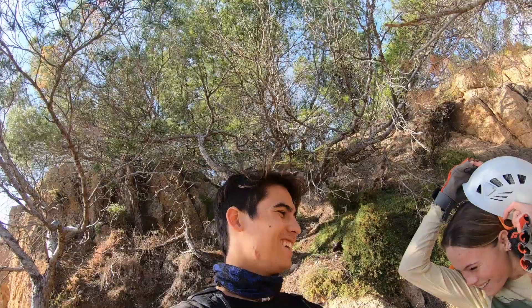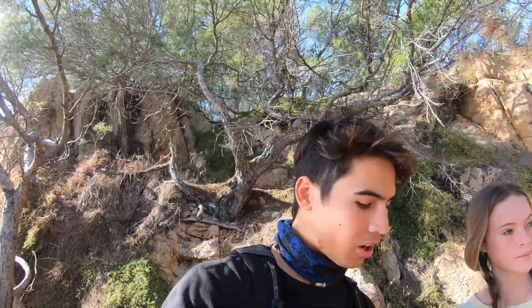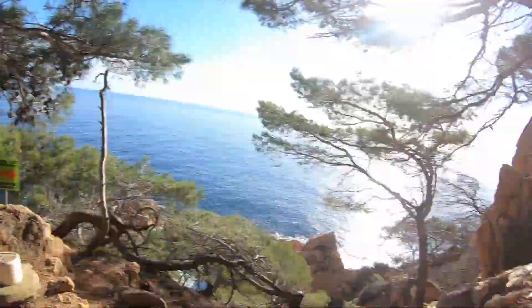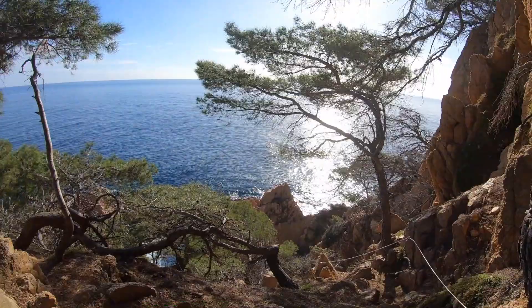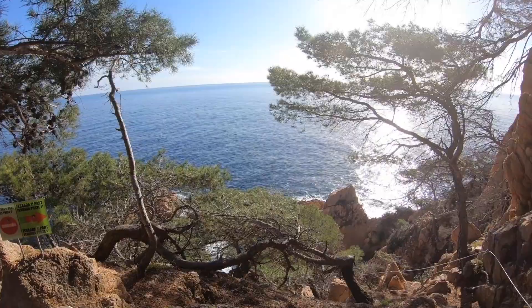Today we're doing a via ferrata here on the coast in Spain. It's not a gnarly one — it doesn't go super high or anything but it kind of just traverses along the water. The wire goes right along there. Yeah, looks pretty fun.